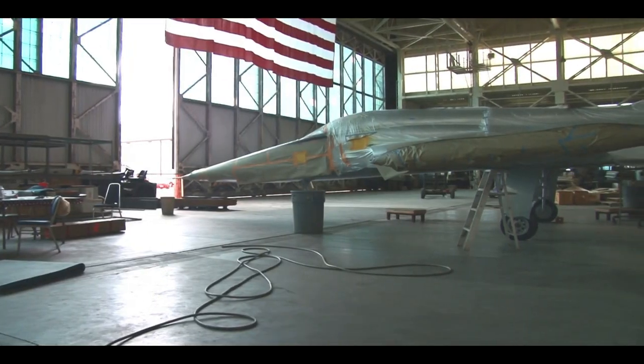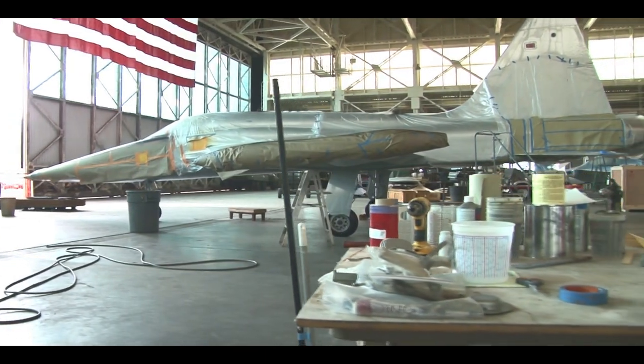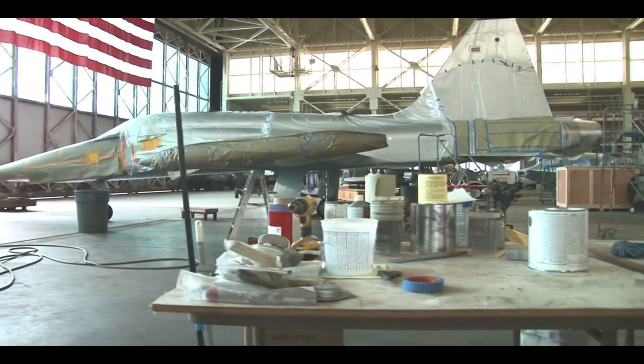I've always been interested in airplanes ever since I was a young kid, and when I got out of the military, I wanted to get my private license and go into aviation.